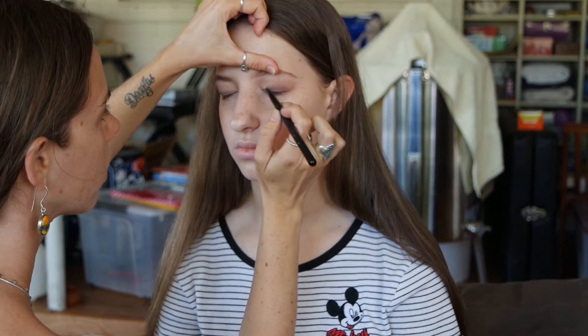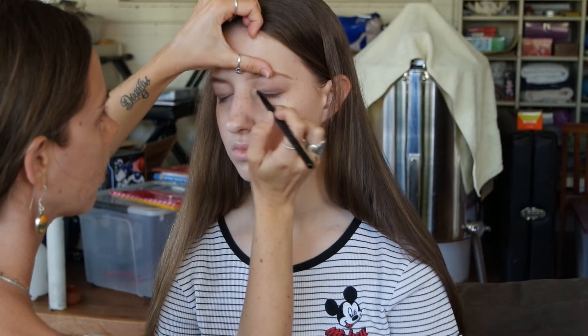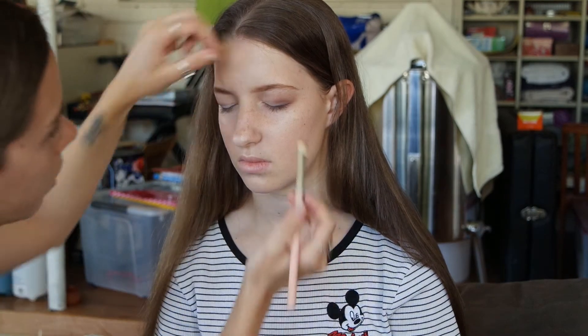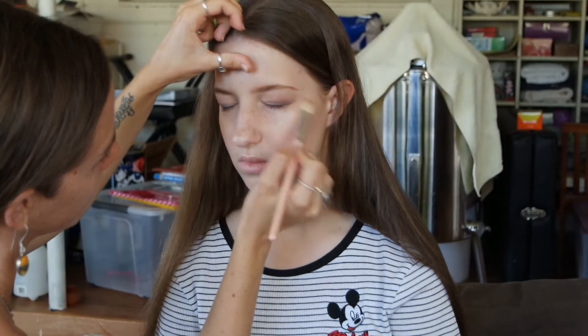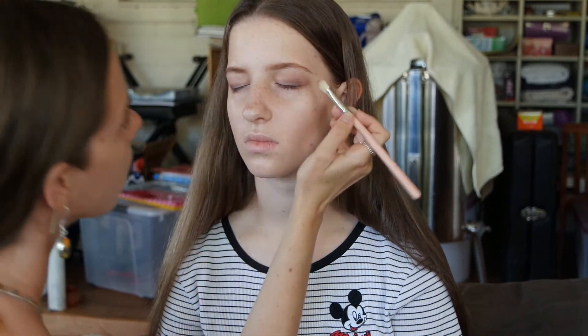Now with the flat shader brush I'm taking the nude shade again just to lighten things up, since some of the other eyeshadow could have fallen there. Then using a clean brush to blend again — you get sick of makeup artists saying 'blend, blend, blend,' but that really is what creates a beautiful eye look, whether you're doing smoky, soft, or bold. Going back and forth making sure everything is even and soft.